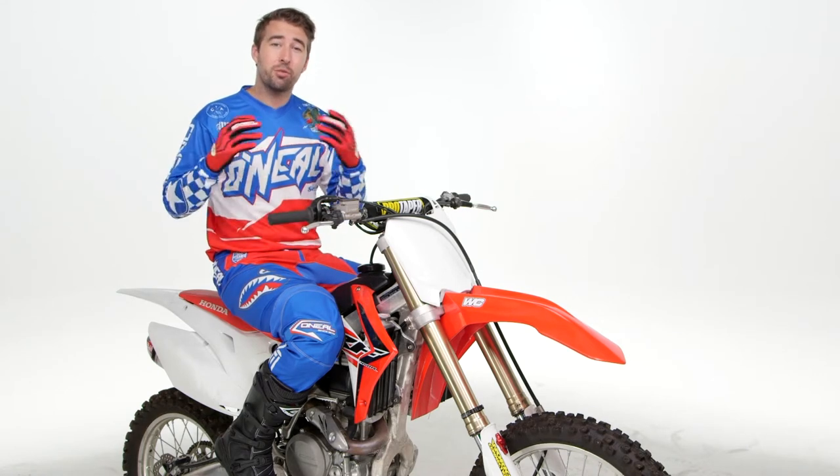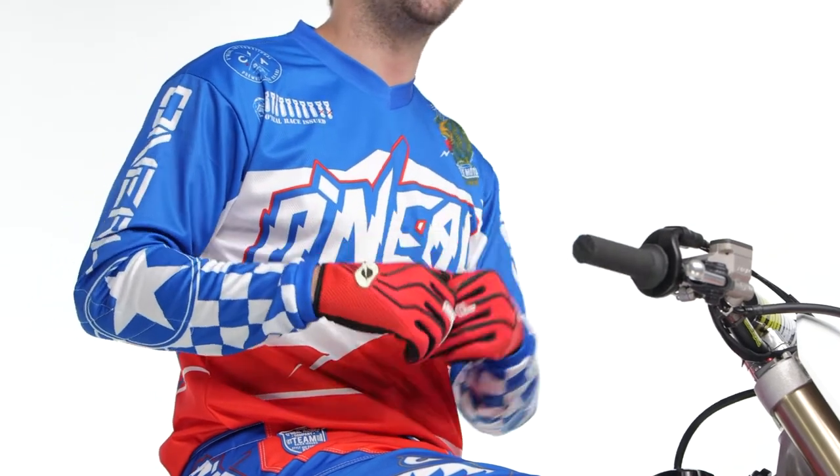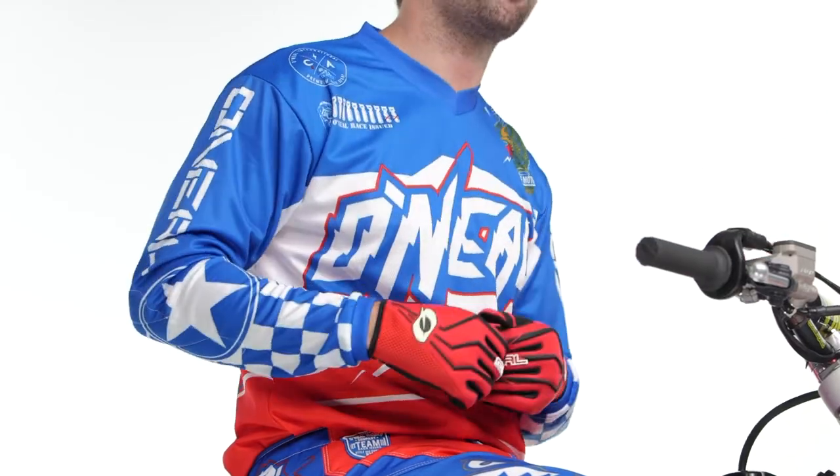The O'Neill Element boots are coming in at $140. Now the rest of this gear — each of these pieces, the jersey, the gloves, and the pants — are in that sub-$80 price range. So from your shoulders down to your feet, you could be kitted out for about $300, and you've got O'Neill gear that matches and it's gonna look great.